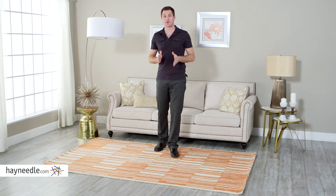Hi, I'm Mark with Hey Needle. Are you looking for a rug that will really tie the room together? Then you're looking for the Momeni Deli Collection Rug.